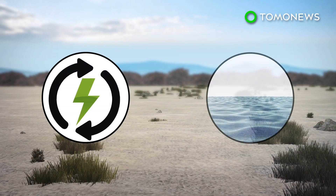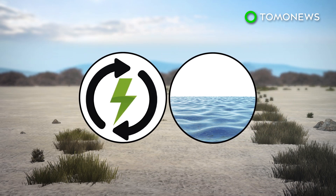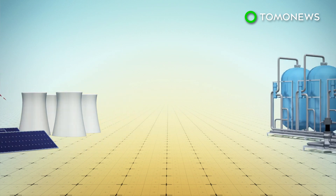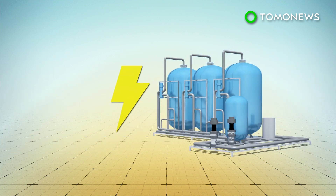Water and energy production are intertwined, a connection known as the water-energy nexus. Cosmos magazine reports that water is used to produce energy, and in turn, a significant amount of energy is needed to produce clean drinking water.